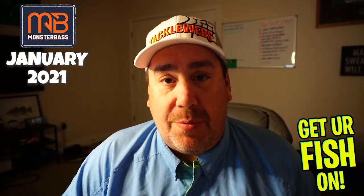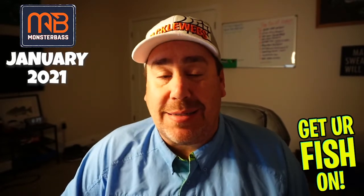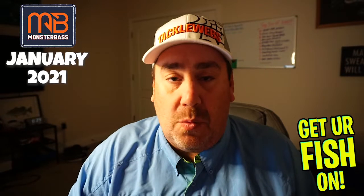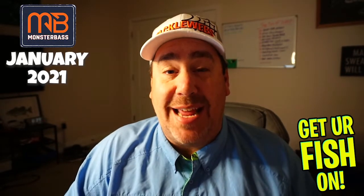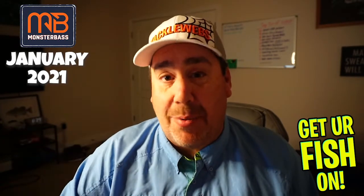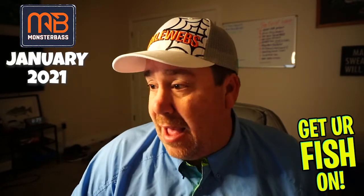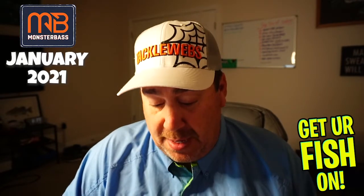I gotta keep it real. I've been disappointed with probably four of the last six months of Monster Bass. I think that some of the products haven't lived up to what they initially said. Monster Bass has always said they're going to put seven to eight quality, name brand products into the box. But I've found more and more that the products are lesser-named products that I don't have a clue about. In some instances that works out well, but for me, as an experienced angler, I want the best products I can get.